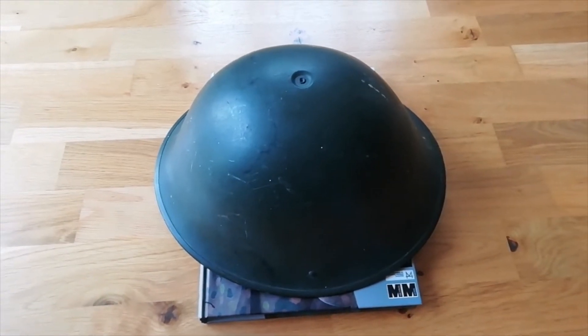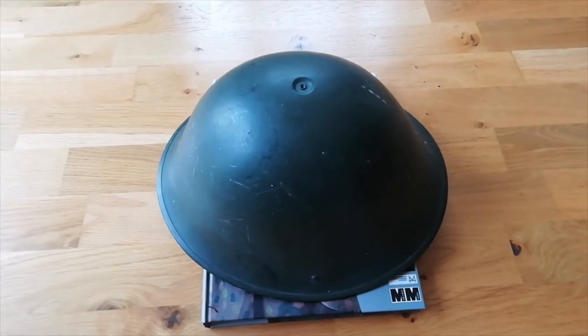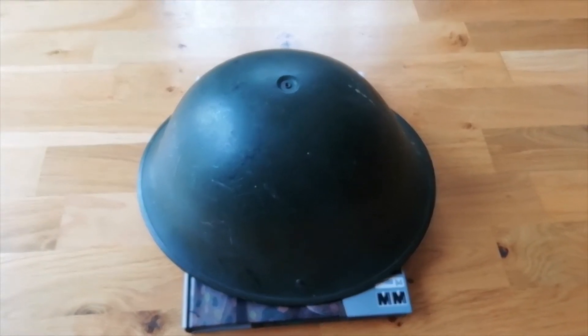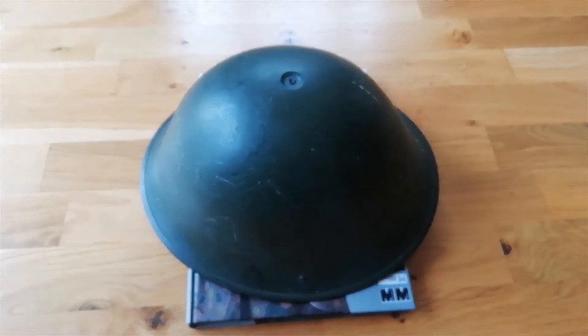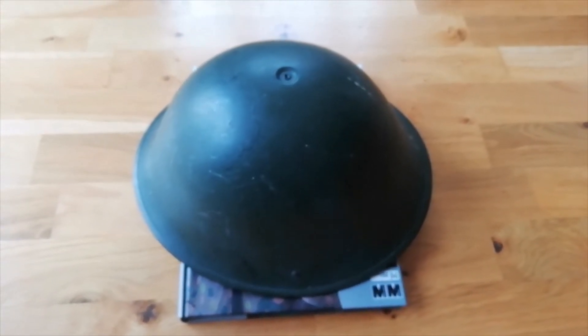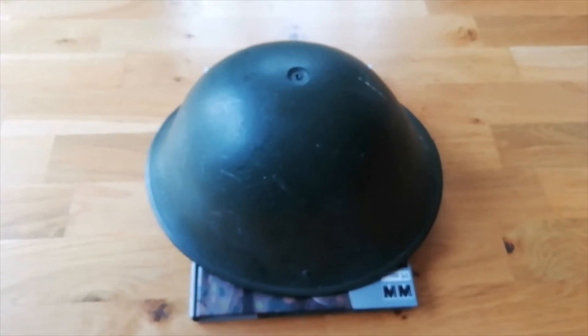And in doing that, they also created the Mark IV NATO helmet, which is basically a copy of the Mark III and Mark IV Turtle Helmet, but as the NATO standard steel helmet.